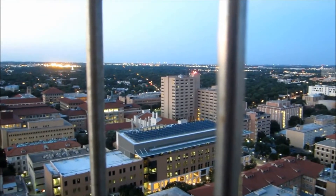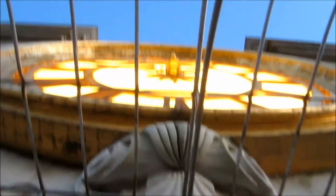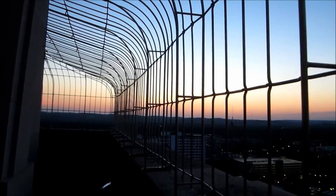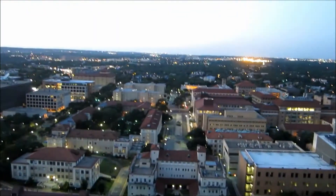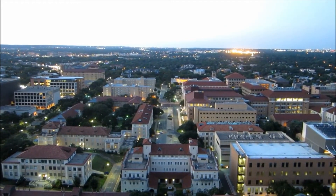Now we head back to the north side, where we have the engineering to the northeast, communications, science, and the flatlands to the north and northwest, as well as the ventilation drills and the east clock. So with that said, there you have it — a beautiful view of the UT Tower observation deck in the evening. Thank you very much.